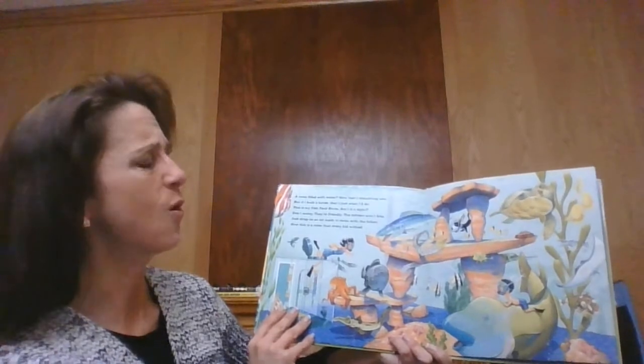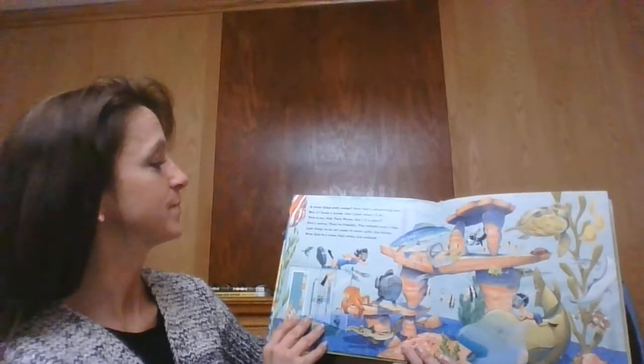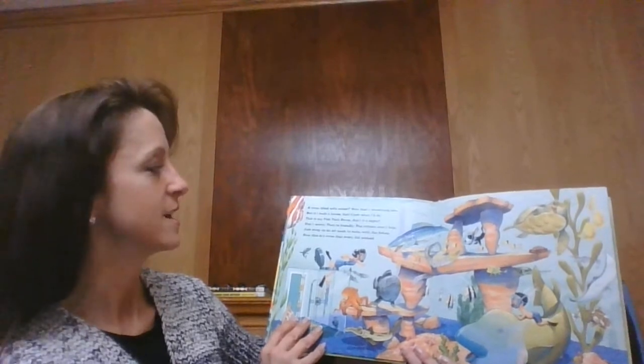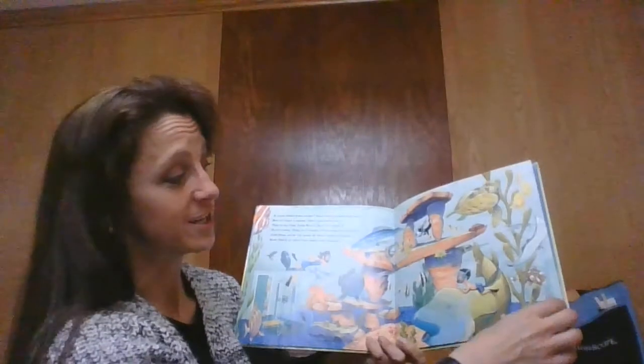A room filled with water — oh, that's something new. But if I built a house, that's just what I do. This is my fish tank room — ain't it a sight? Don't worry, they're friendly, the critters won't bite. Just strap on an air mask to swim with the fishes. Now this is a room that every kid wishes.